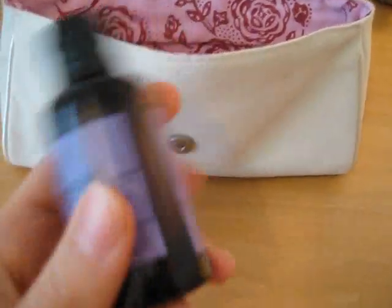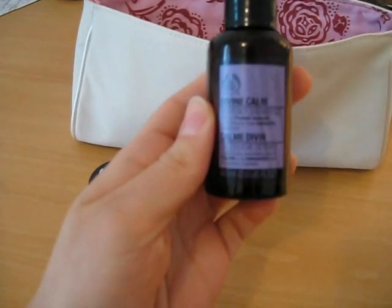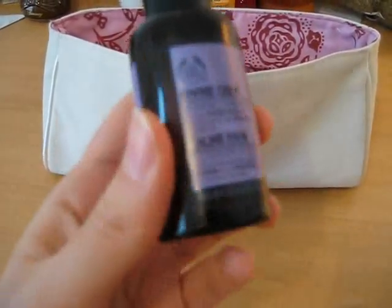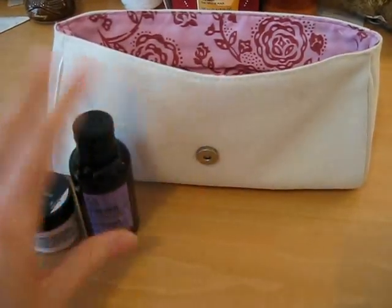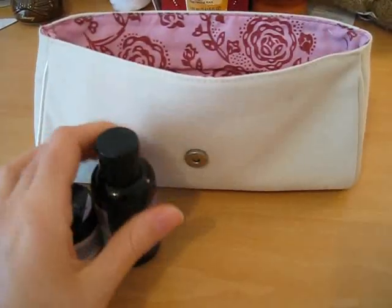Then in the bag, I found the Divine Calm Heavenly Shower Gel. It's a shower gel that smells like lavender. That's great — it's from their new line, so I'll be using that.